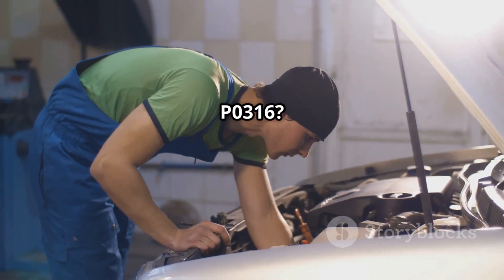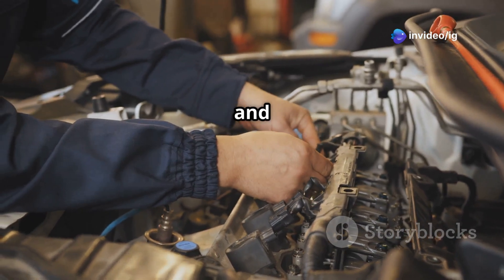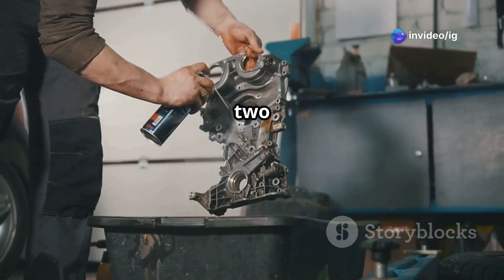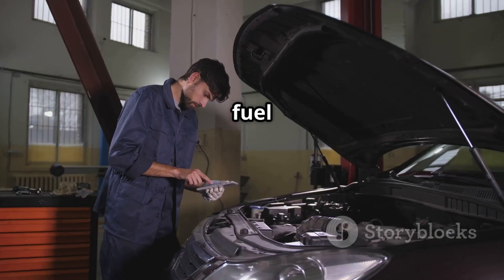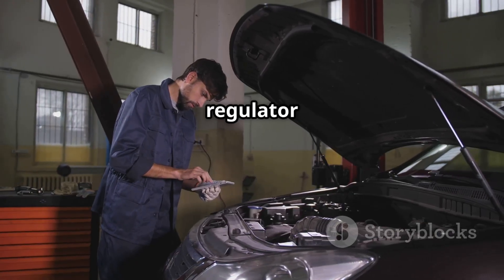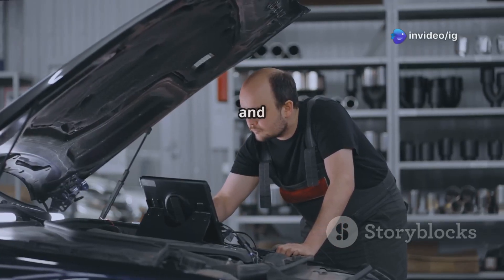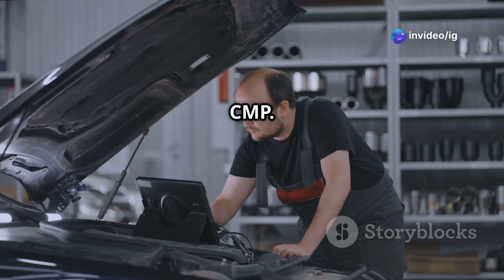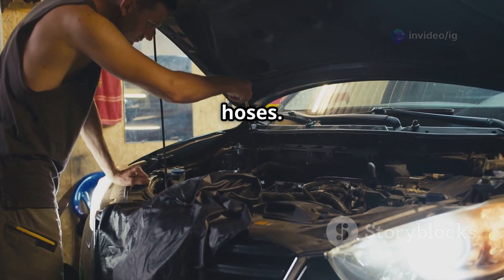How to fix P0316. Step 1: Inspect and replace faulty spark plugs and ignition coils. Step 2: Clean or replace fuel injectors if clogged. Step 3: Test fuel pressure and replace the fuel pump or regulator if weak. Step 4: Scan and test the crankshaft position sensor (CKP) and camshaft position sensor (CMP). Step 5: Check for vacuum leaks in the intake manifold and hoses.